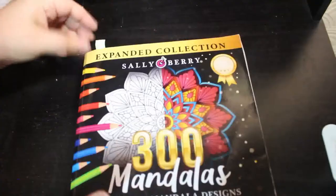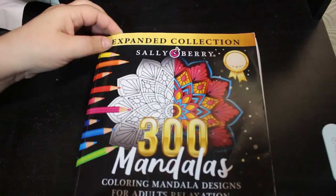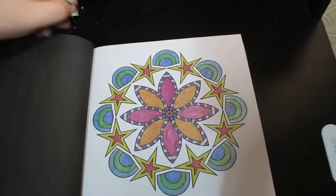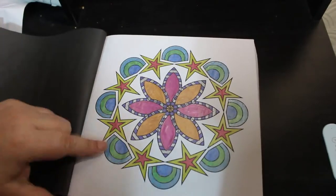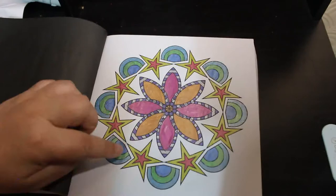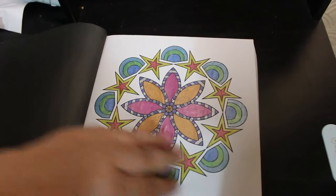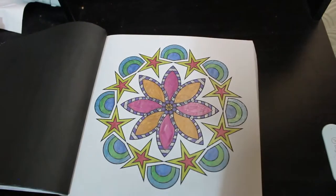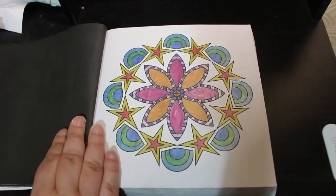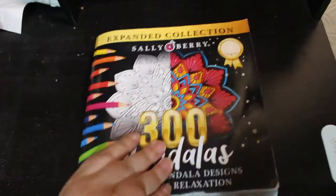Yes, I am still buying colouring books — I know, very naughty, not as many as I was. I did one in Sally Berry's 300 Mandalas and I did this one with the metallic pens from The Works, from their 60 box set. It was really nice. I really like this book — it's just a nice one to put next to you while you're watching a bit of telly and just have a go with it.